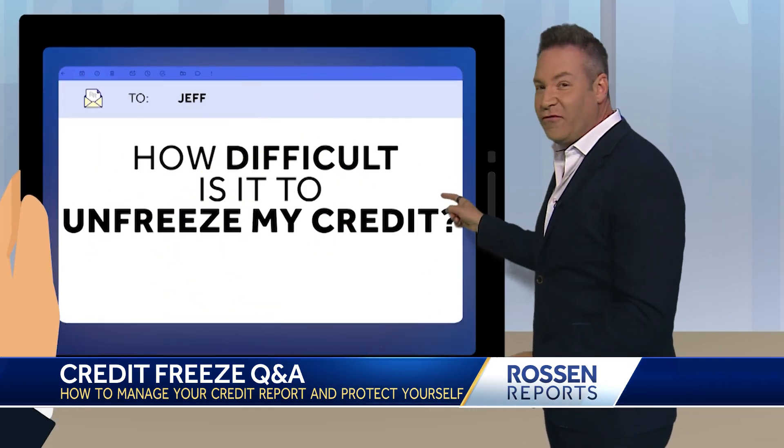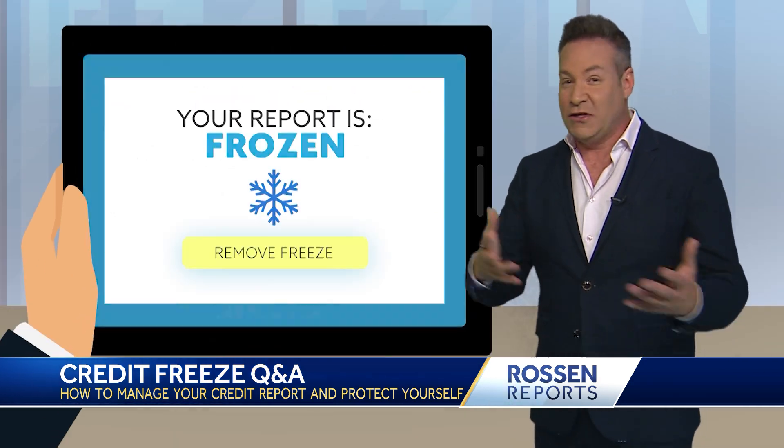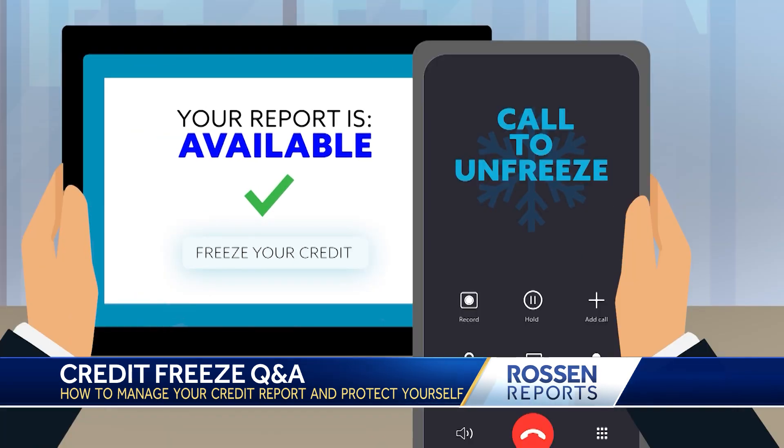Finally, how difficult is it to unfreeze my credit? Unfreezing your credit is basically just as easy as freezing your credit. If you froze it online, you can unfreeze it the same way — clicking one button if you have an account. If you did it over the phone, you can call the same number to unfreeze your credit. It takes the same amount of time.